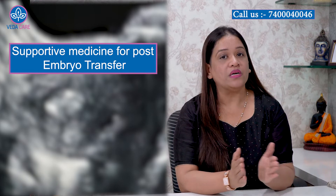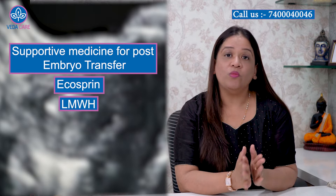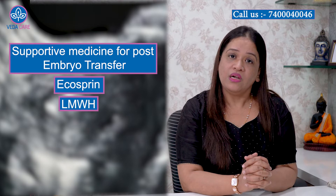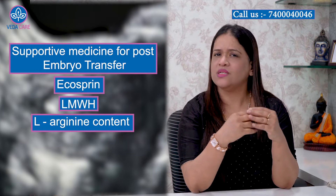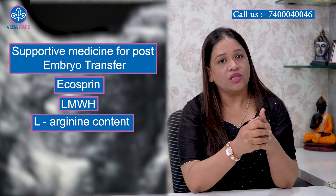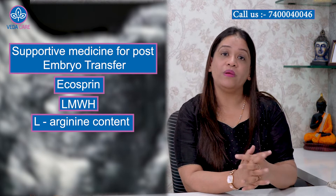For improving blood supply to the uterus, there is aspirin. Additionally, low molecular weight heparin — many consultants, including myself, prefer to give this because we definitely see improvement. Also, L-Arginine, which is a kind of amino acid nutrient that comes in powder form, dissolved in water for the patient to consume daily. Aspirin, low molecular weight heparin, and L-Arginine together improve the womb's blood supply.